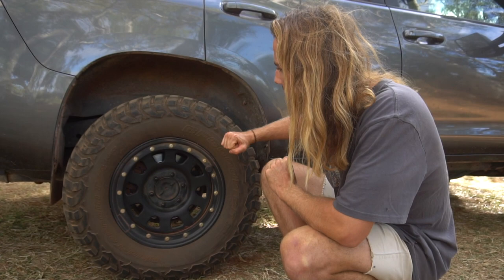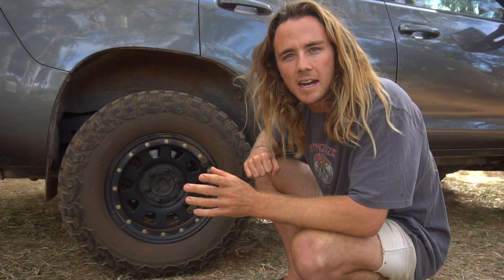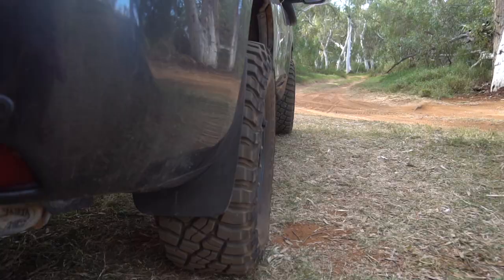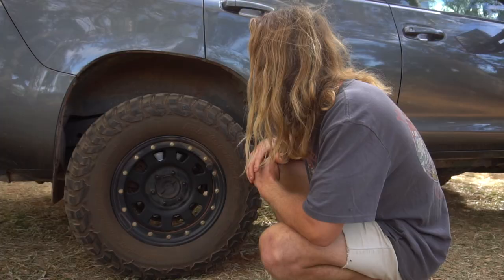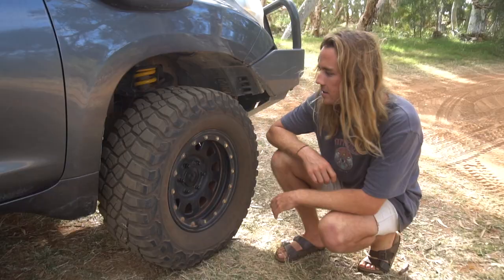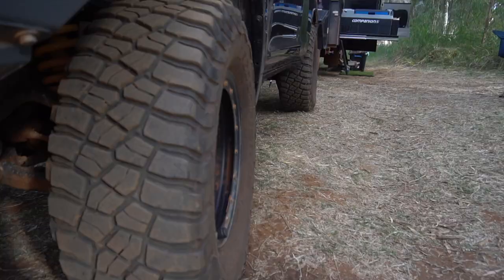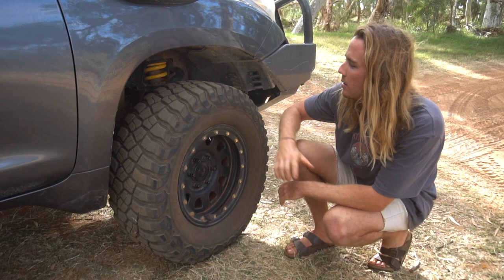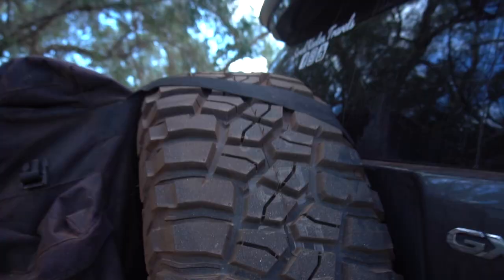These tires have done 40,000 kilometres, and I have a confession — I haven't rotated them since I bought them. Despite that, they're still wearing really well. The backs obviously look better than the fronts, but the rears still have about 30mm of tread. The fronts are still pretty good too with about 20mm of tread remaining. The spare is still brand new and these tires have never been moved from where they are.